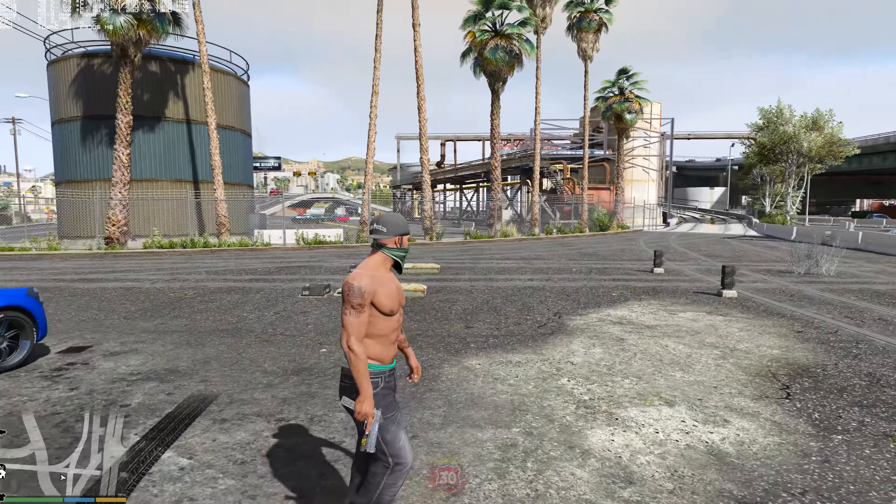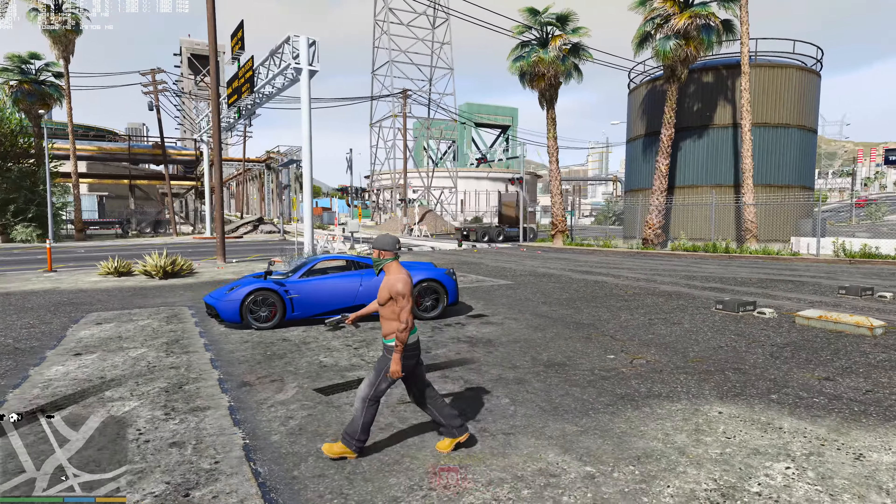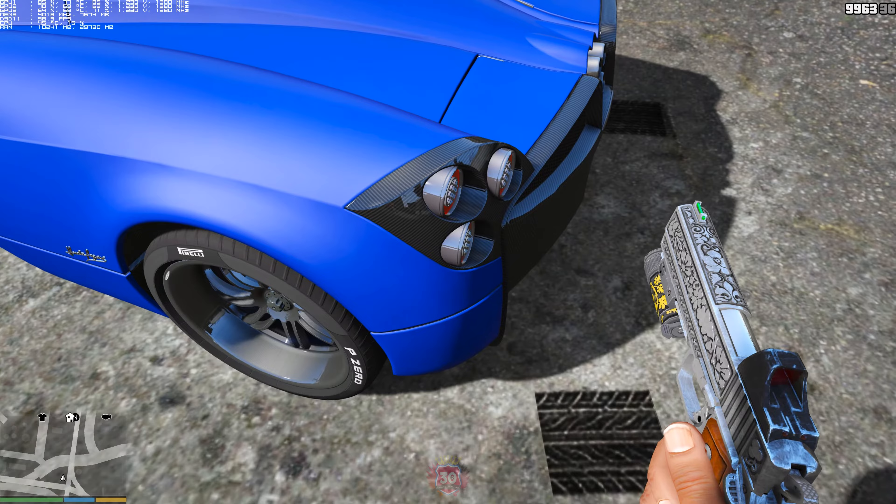What's up guys, welcome to another video of GTA 5. Got Franklin looking like a gangster. We're going to do a quick run of the Pagani Huayra — this is the latest model, it's done really well. Got a few updates for the car as well, so it just looks gorgeous from the outside.